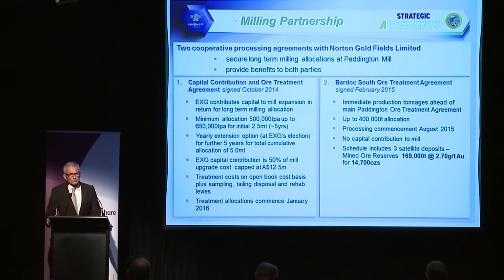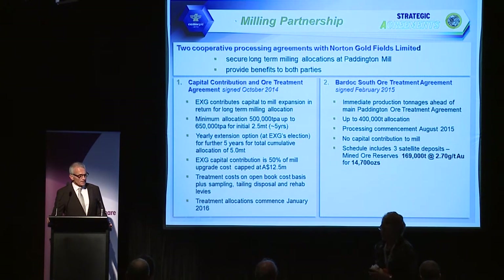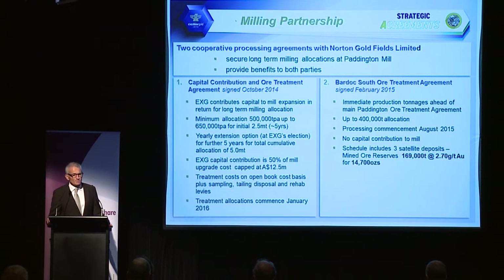The capital contribution agreement was signed back in October of last year. This is not a normal toll treatment agreement. It is based on the fact that the Paddington mill is scheduled for an upgrade and refurbishment, and we will be contributing capital to assist with that upgrade, thereby buying us a minimum of 500,000 to 650,000 tonnes of milling throughput through that plant.